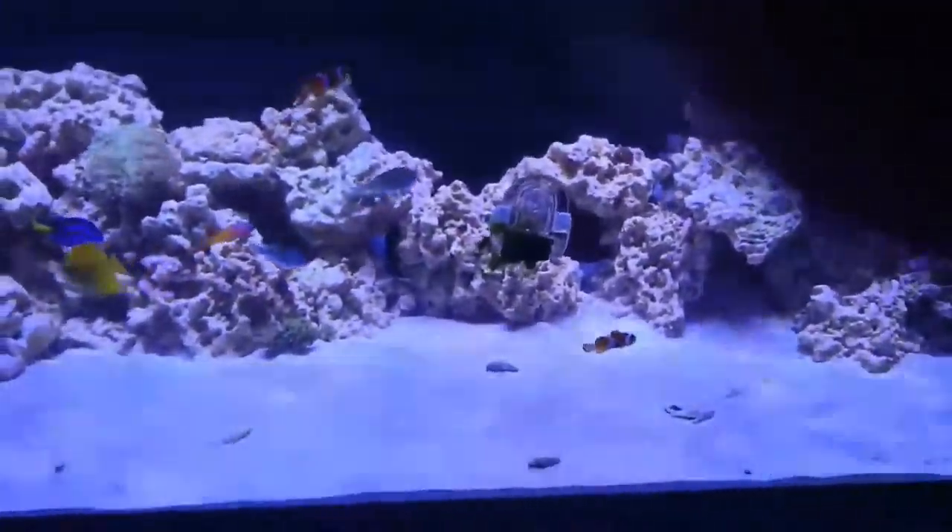There's the last remaining Bert, the orange spot goby. I will be getting two more soon, hopefully. That's virtually it for this week — eating seaweed — and see you later guys!